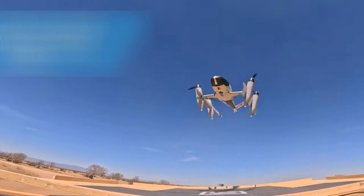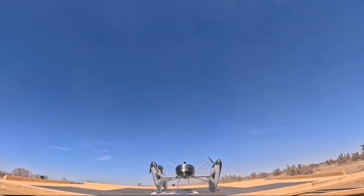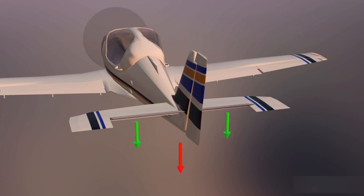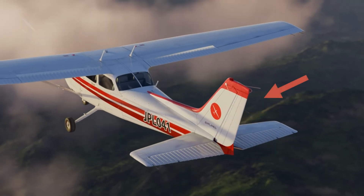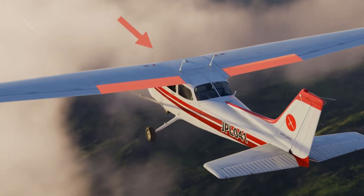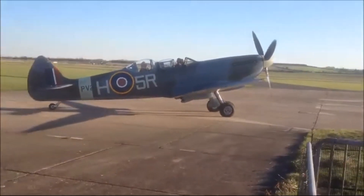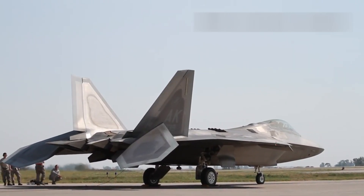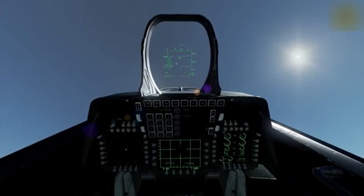The XF-84H's speed ambitions necessitated a rethinking of conventional aircraft design. One of the most significant aerodynamic enhancements was the adoption of a T-tail configuration. This design choice was instrumental in avoiding the turbulent airflow over the horizontal stabilizer and elevator surfaces caused by the propeller wash, ensuring that the control surfaces remained effective even at high speeds.